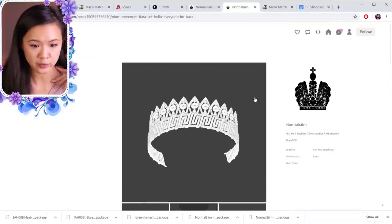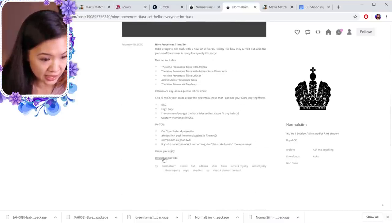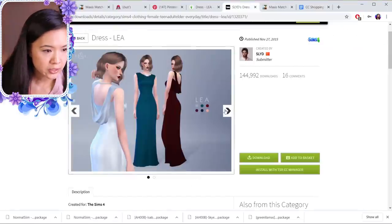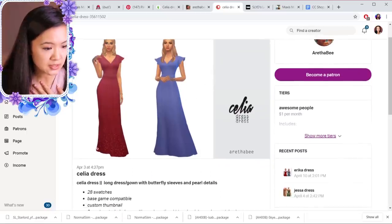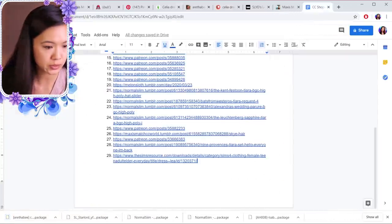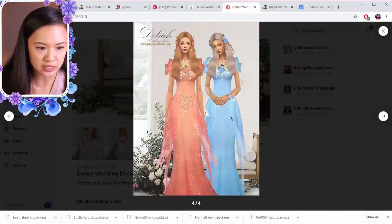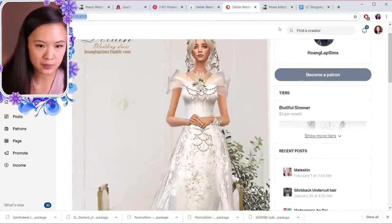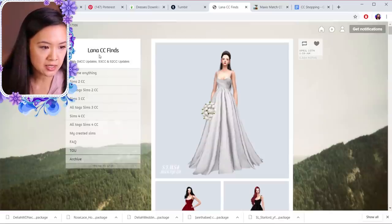I'm back to Normal Sims' Tumblr because there were some items I wanted. They have a choker and a headband too — I like that. I'm going to link this so you can download whatever you want from here; they have some other tiers too, and that's number twenty-eight. There's one called the Leia Dress — I'm putting that here as number twenty-nine. Oh, this one's cute — it's called the Celia Dress by Eritha B, and that's number thirty. I found this very fantasy-like beautiful dress — I might use it as a wedding dress. It's called the Delilah Wedding Dress and it's number thirty-one.